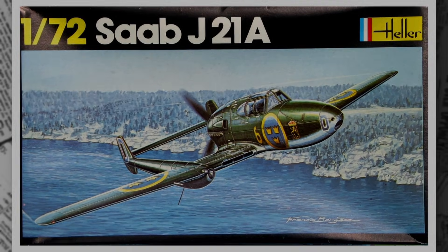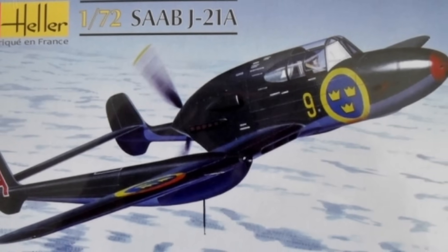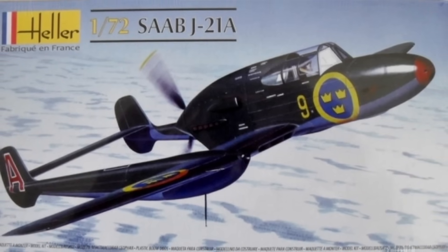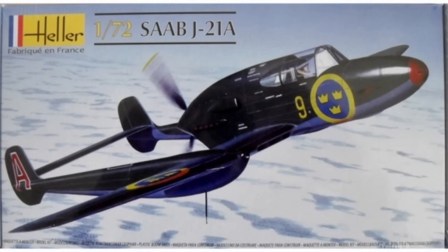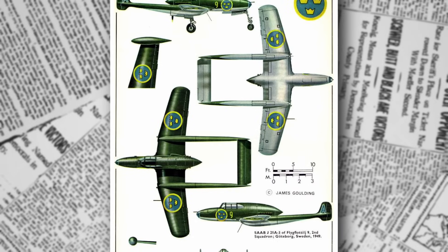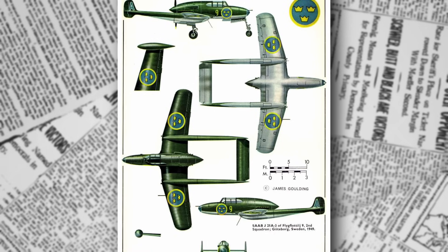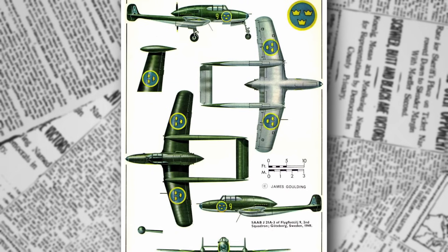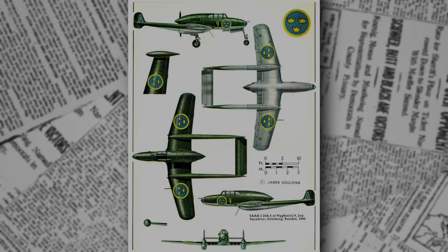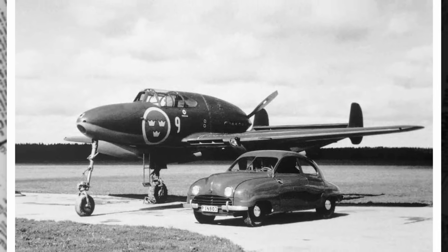The armament was a standout feature, concentrated in the nose for maximum effectiveness. The J-21A1 variant mounted a 20mm Hispano-Suiza Akan M-41 cannon with 60 rounds, and four 13.2mm Akan M-39 machine guns with 350 rounds for the inner pair and 325 for the outer pair. This gave the aircraft a formidable punch, capable of engaging enemy fighters or ground targets. Later variants, like the A-21A3, upgraded to a Bofors Akan M-45 cannon with 140 rounds, and could carry bombs or rockets, transforming the fighter into a versatile attack platform.